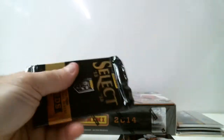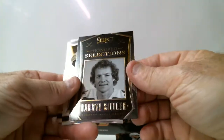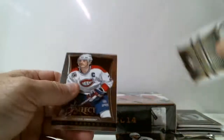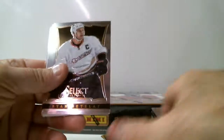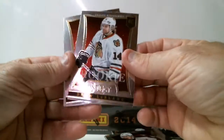Look back at the next pack. Daryl Sittler, 100 selection for Toronto. Evgeni Malkin, Pittsburgh, parallel card. Duel LeBlanc, rookie for Chicago.